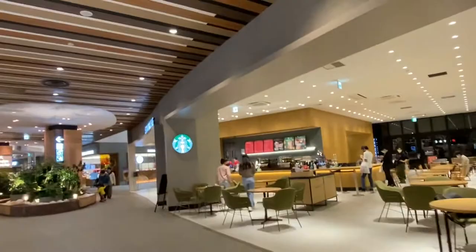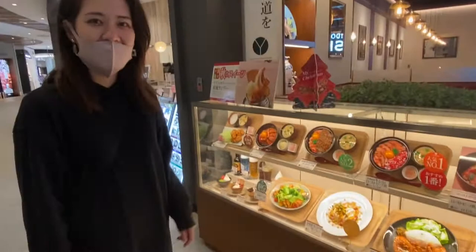It's delicious! Look at these samples — they all look delicious, but they're all fake. So well made.